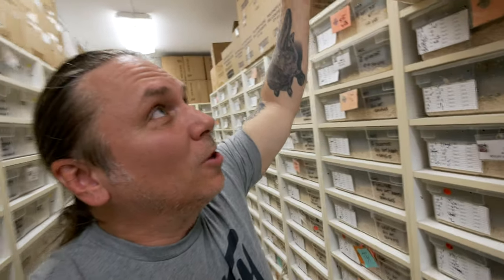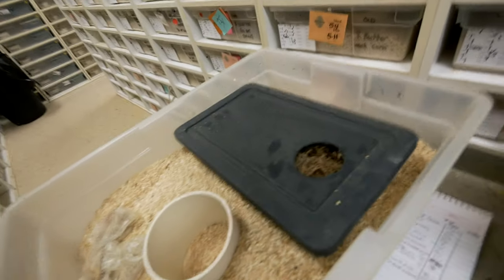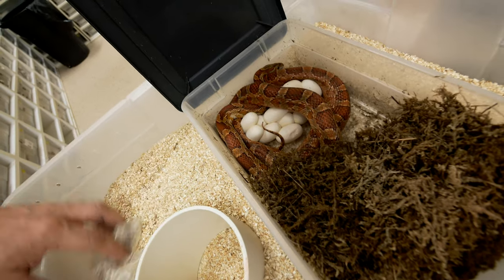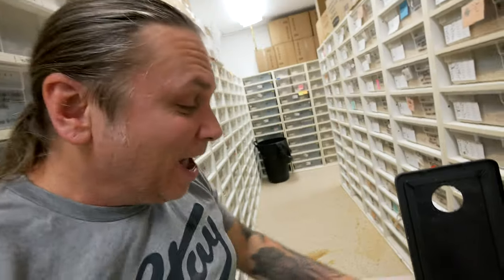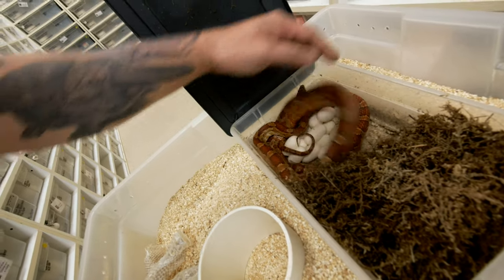Back up top, it looks like we actually have another blood red - it's kind of a blood red day. We've had three clutches of blood red corns, or what they call diffused corns. This is a possible het scaleless, also bred to a hypo blood scaleless, so let's see - again, a beautiful clutch. I am so happy with the way the colubrid season has started. I mean, it's incredible.